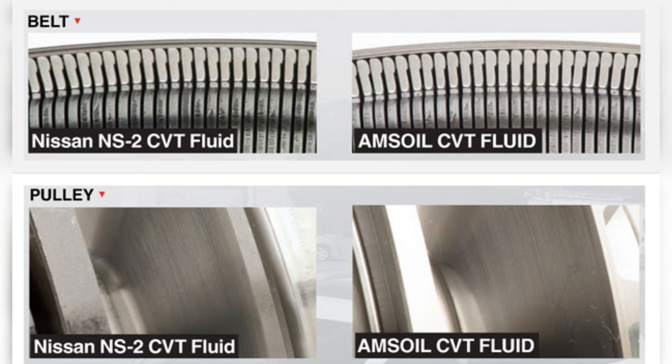As indicated by the lack of wear in the belt and pulley photos, Amsoil CVT Fluid provided outstanding protection throughout the duration of the field trial, proving it is a high-quality replacement for Nissan NS-2 CVT Fluid.